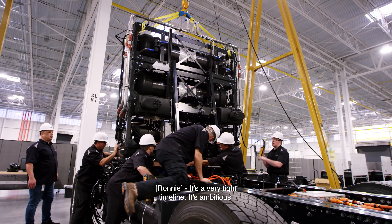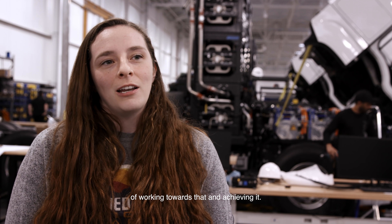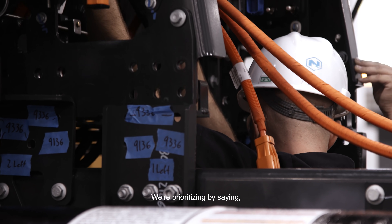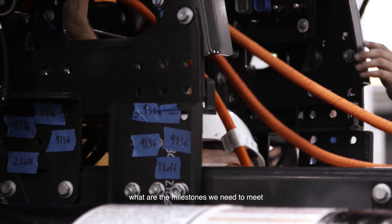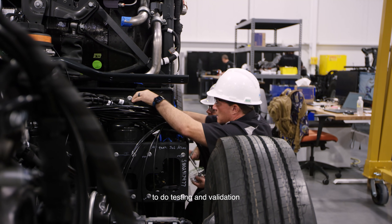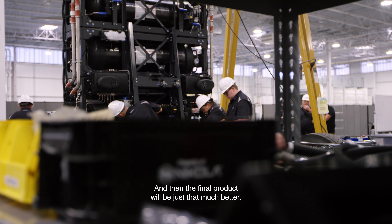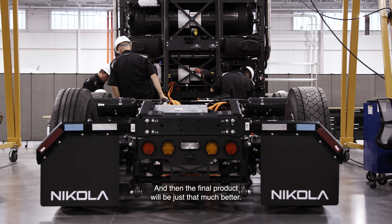It's a very tight timeline. It's ambitious, and I think we're making really good progress working towards that and achieving it. We're prioritizing by asking: what are the milestones we need to meet and what trucks need to go out when — which ones are critical to our suppliers for testing and validation — so that we can make sure we get all the software released to be road ready. And then the final product will be just that much better.